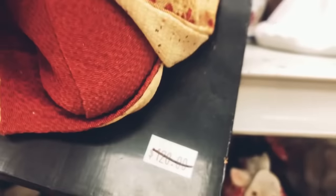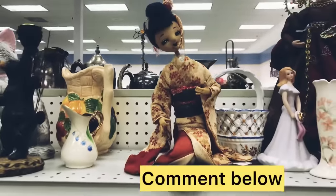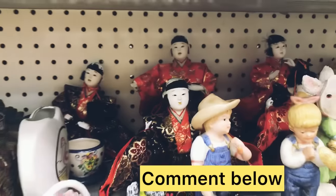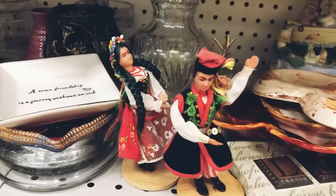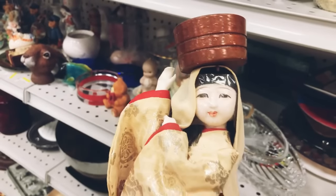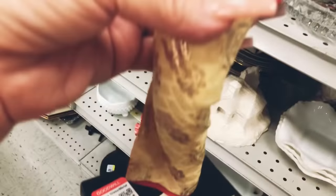From time to time I do come across little Asian doll statues and I want to know if you guys would like me to pick them up. Be sure to leave a comment below and let me know.